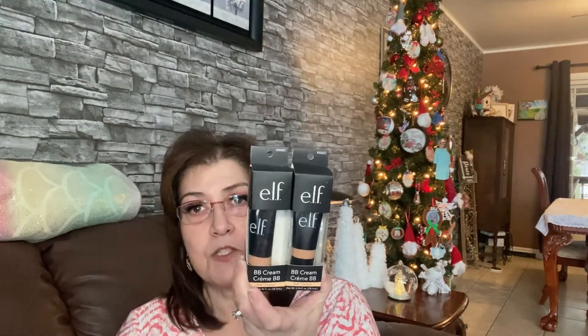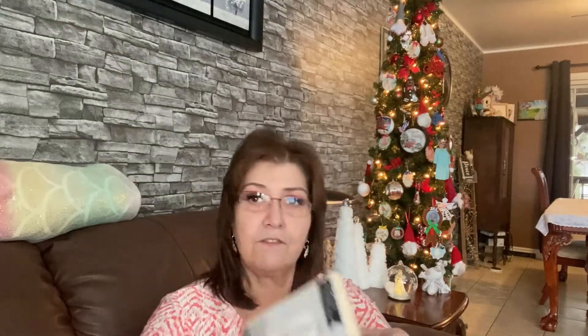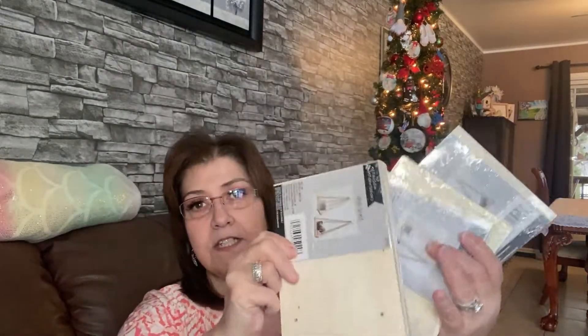I have a couple more things from Dollar Tree. I picked up two ELF BB creams in the buff color for my daughter and daughter-in-law's stockings — stocked up on makeup at Dollar Tree, wow! I also found these wall shelves. The other day I showed you a longer one; these are a slightly different size. There are two in a pack, so I picked up four or five altogether — excellent stocking stuffer gifts.